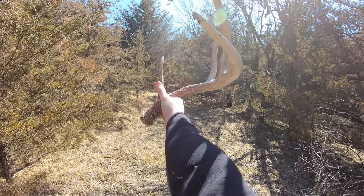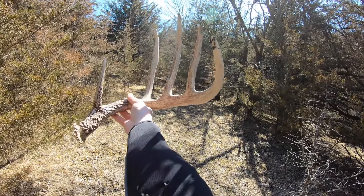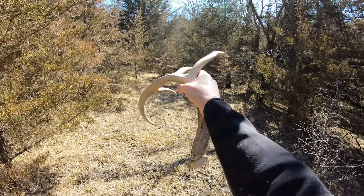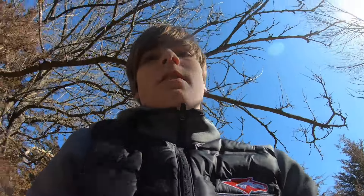Just like I said — tall skinny tines — and that's gonna be one of my best antlers that I will probably ever find. I've got a lot of years ahead of me so we'll see. Maybe we can pick up his other side, but we're gonna keep going and hopefully pick up a few more today.